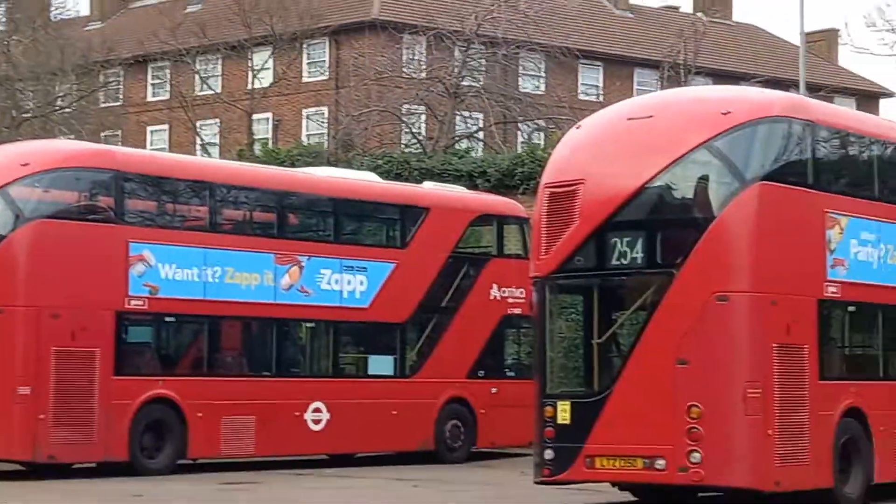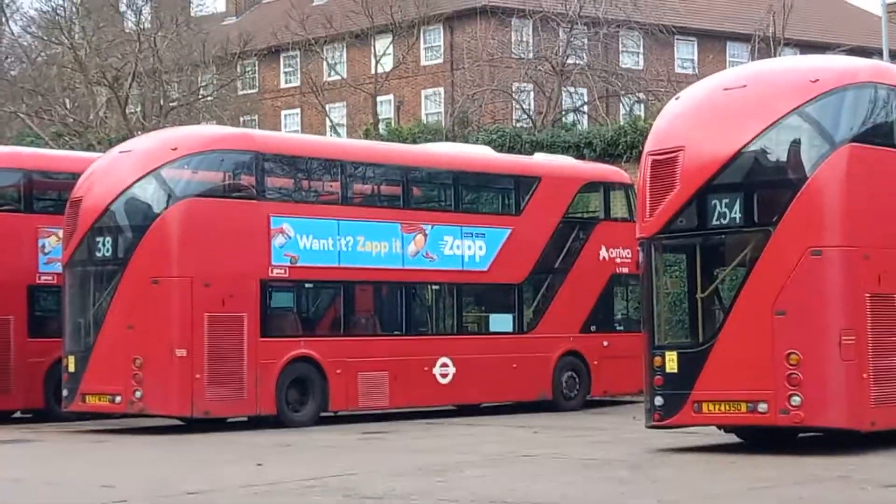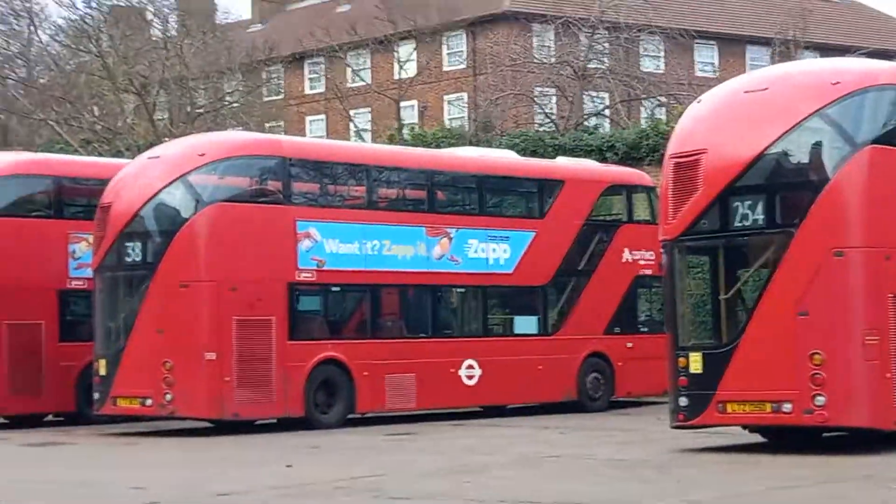With a new logo on the 38 — rarely see it on the 38, usually see it on the 73.